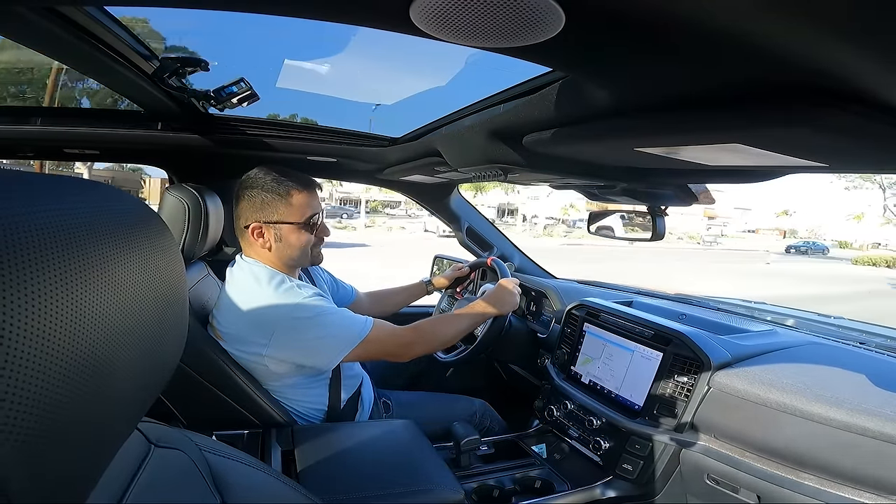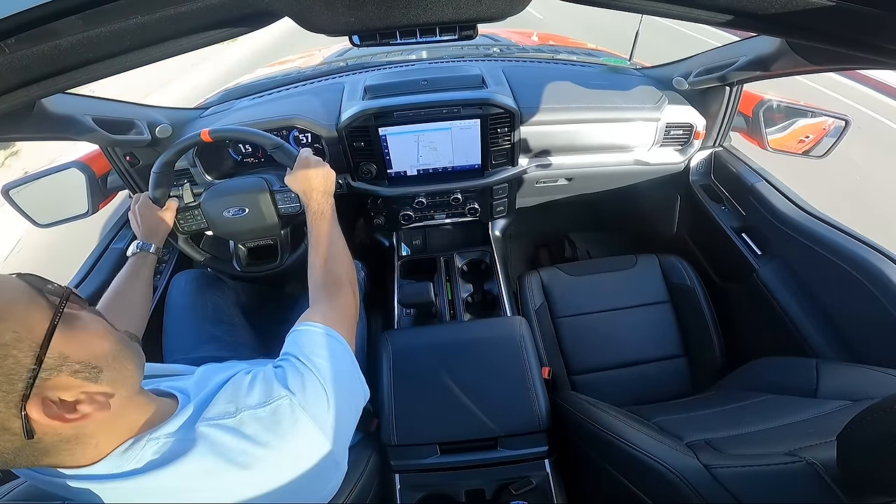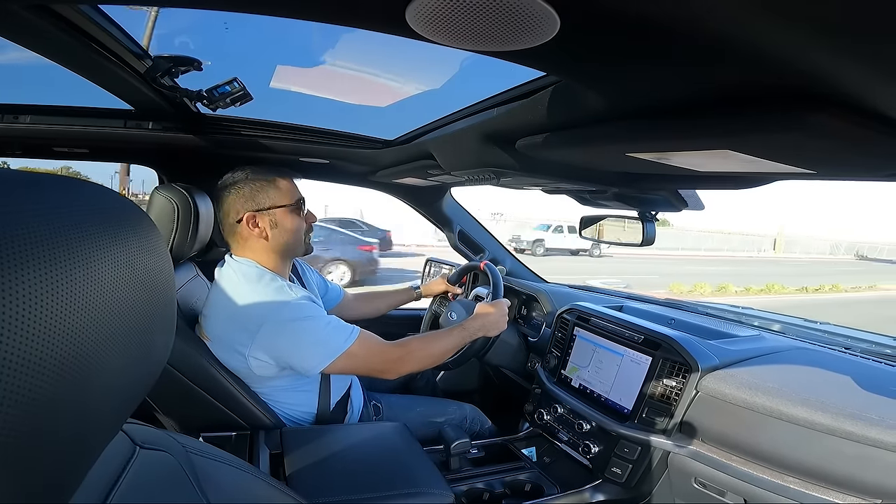Hi guys, welcome to another episode of Rad Rides. This is Hassan Shirazi. I have a special one for you today — I am sat behind the wheel of my brand new 2022 Ford F-150 Raptor in Code Orange.